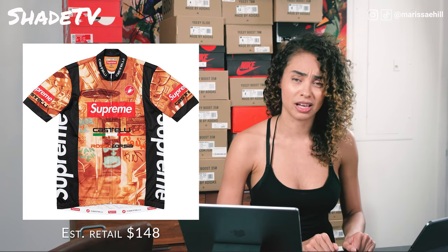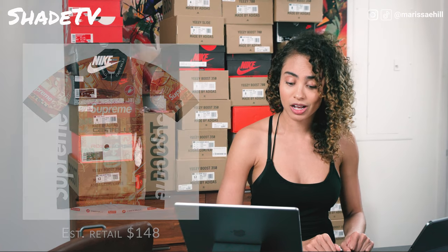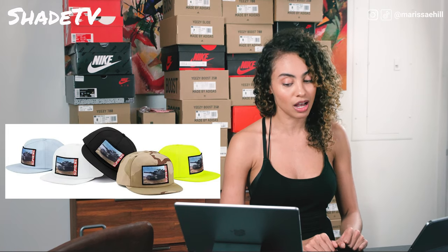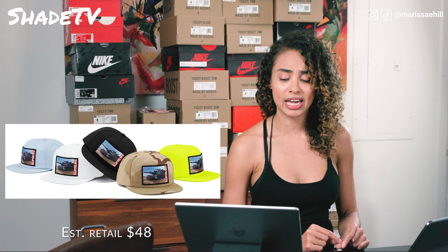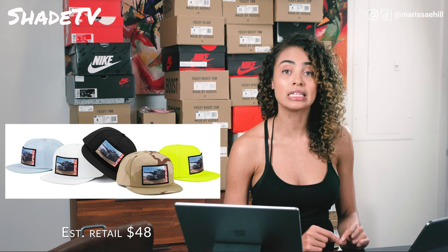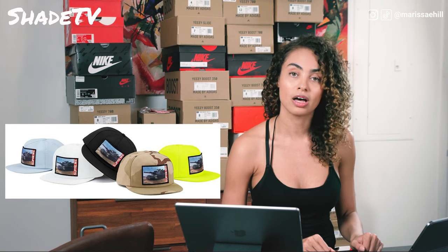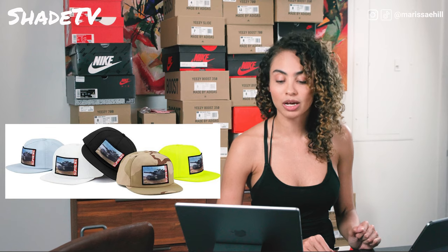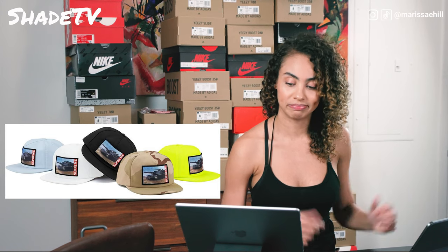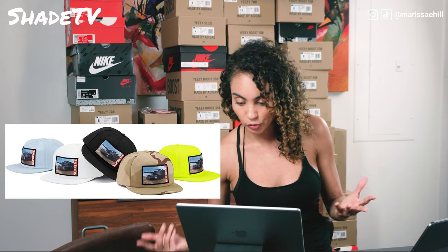Next up we have the tank five panel hat. It comes in five different colors and I don't know what to think about this — it's probably my least favorite item on the list. It's just a picture of a tank with the Supreme logo on the side. We have a camo color, a neon yellow, a black, a white, and a baby blue. I think I'm going to pass on that. That cap is going for $48.